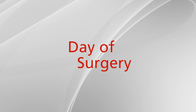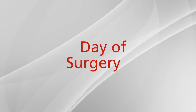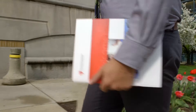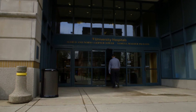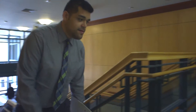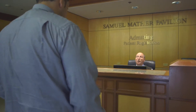On the day of your surgery, please take the instructed morning medications with just a sip of water. Please arrive at the hospital two hours prior to your scheduled surgery time. If you are coming to Case Medical Center, you will register at the Mather Admitting Desk, located at the Cornell Road entrance to the hospital. You will need to have your insurance card and photo ID to register. Please do not bring any valuables with you.